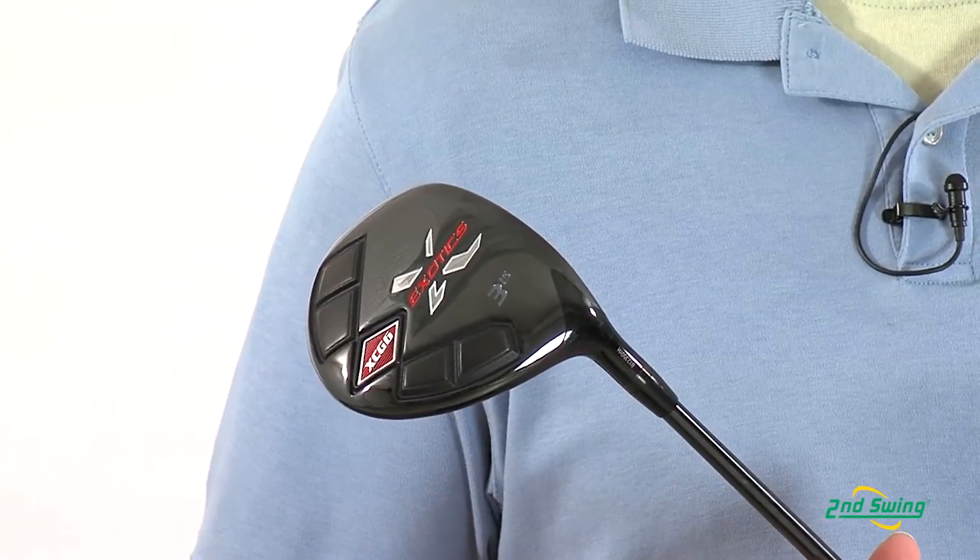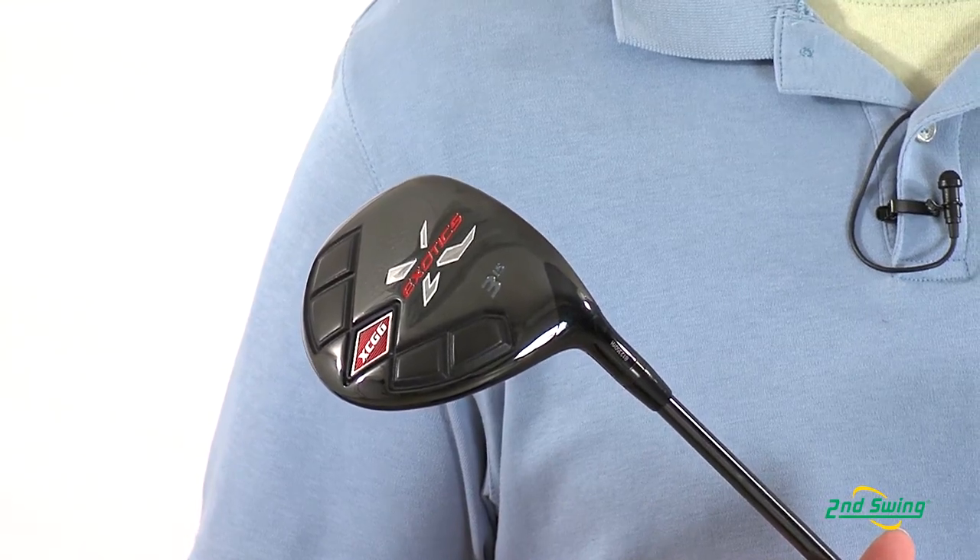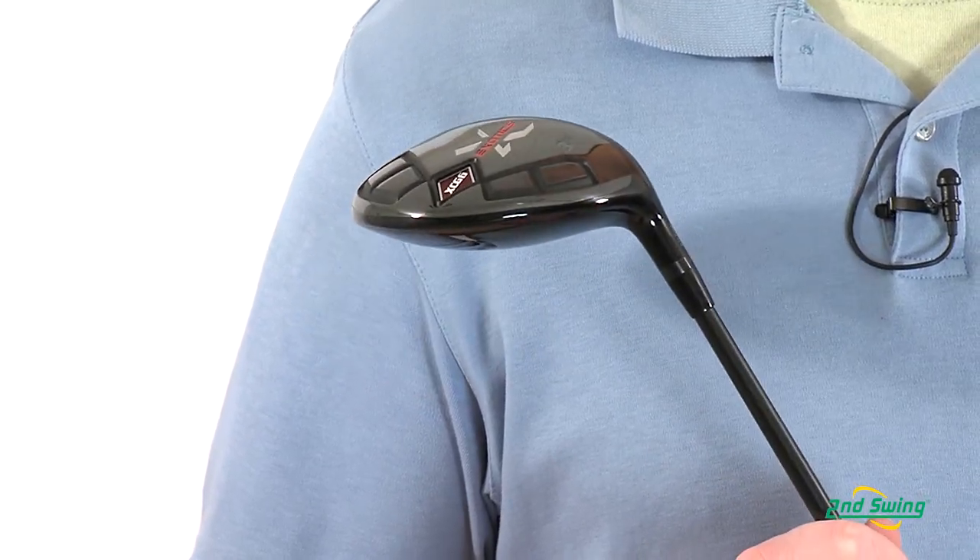Additionally, the perimeter weighting and head construction of this club allows for less twisting and more forgiveness at impact.